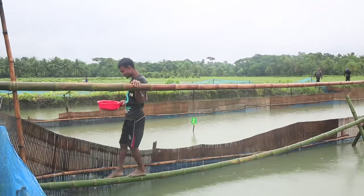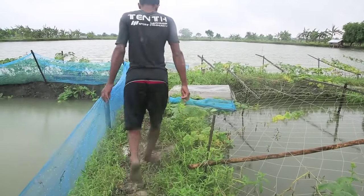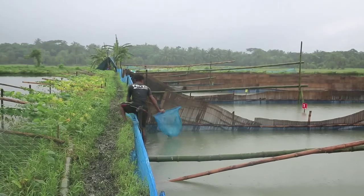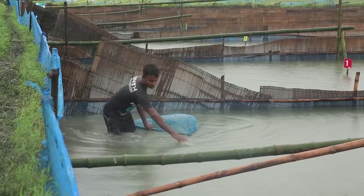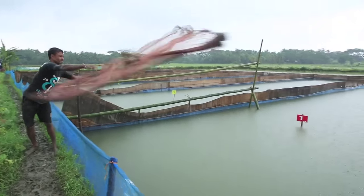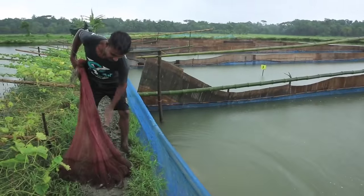Similarly, the Cereal Systems Initiative for South Asia-Bangladesh, or SESA, has provided best management training for fresh and brackish water gare farming to nearly 6,000 farmers since 2011. Training by both projects includes pond preparation, stocking, feeding, and harvesting techniques.